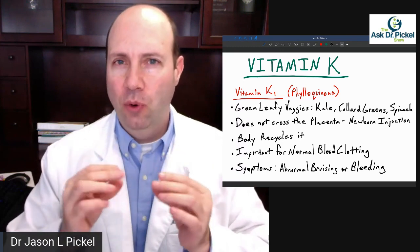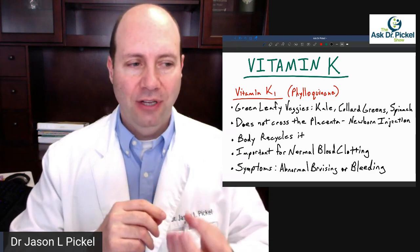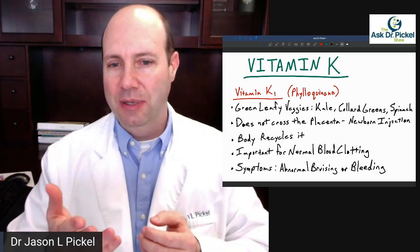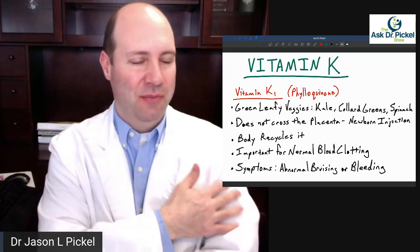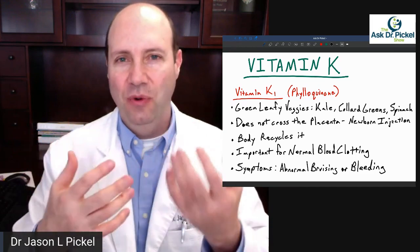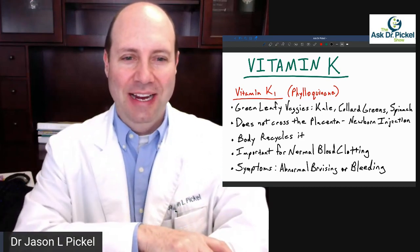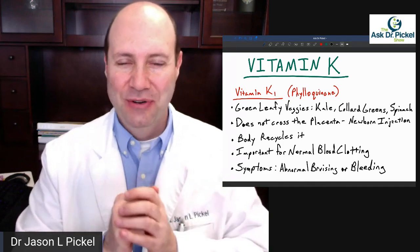Vitamin K is very important for normal blood clotting. If people have a clotting issue, they bleed really easily — that's the symptom: abnormal bruising or bleeding. If you're like, 'I got this bruise and I don't know where I got it,' or 'I got this big bruise in my arm or leg,' or 'I bruise so easily — someone just grabbed my forearm and I got this bruise,' yeah, this is typically low vitamin K.